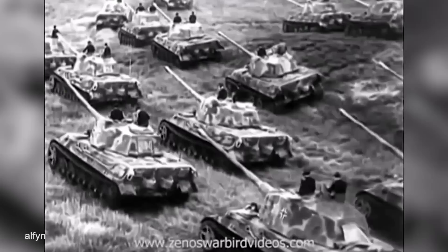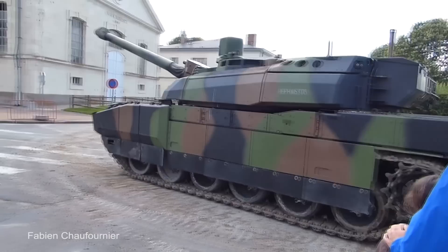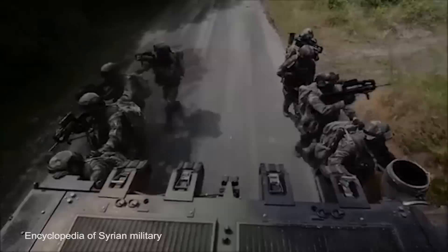Number 13: Leclerc Main Battle Tank. The Leclerc first entered service in the French Armed Forces in 1991, and has since become the main armored platform used by their military. They're no longer in production, with a total of 406 in the French Army and 388 used by the United Arab Emirates Army. Weighing in at just under 60 tons, it measures 32 feet long, including its main 120mm tank gun, and almost 12 feet wide.